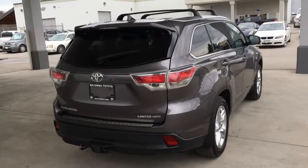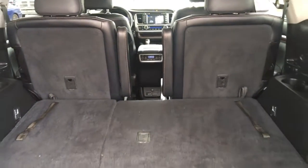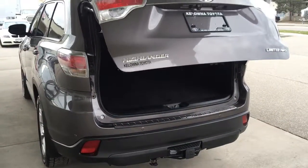For safety, the SUV is equipped with ABS brakes, traction control, and stability control. The cargo area is spacious and spotless and includes full flat third-row seating, and for added usability there's a power liftgate and tow package.